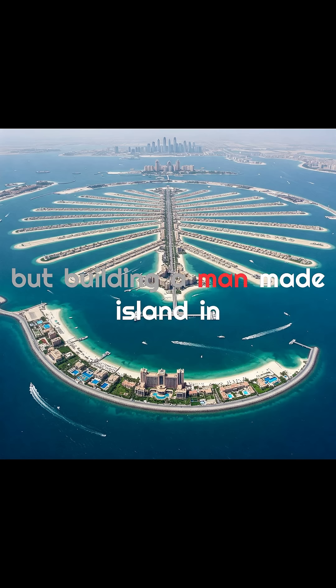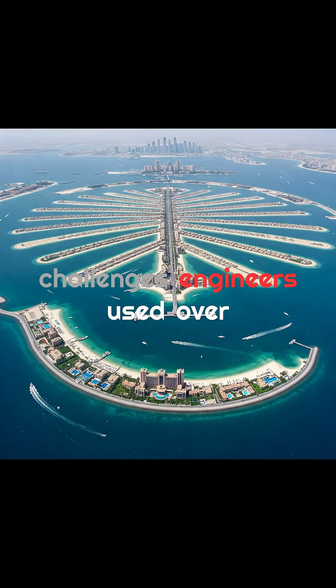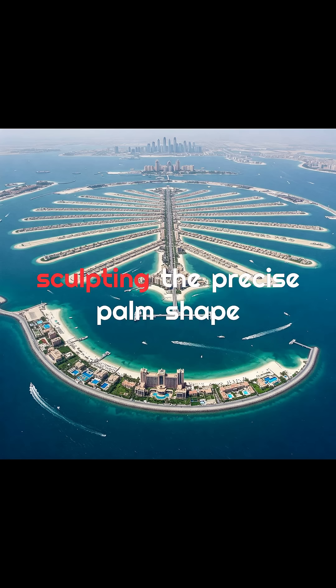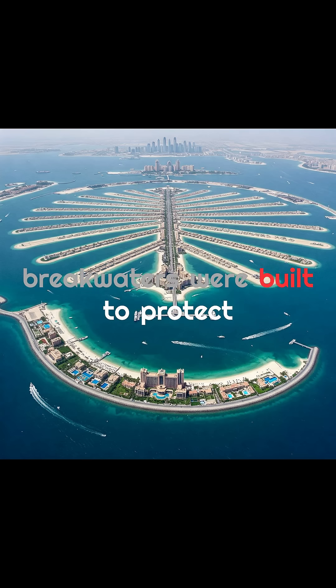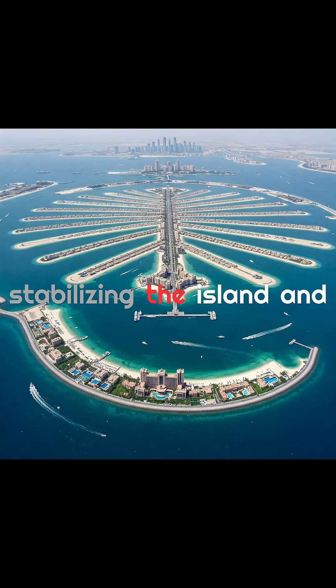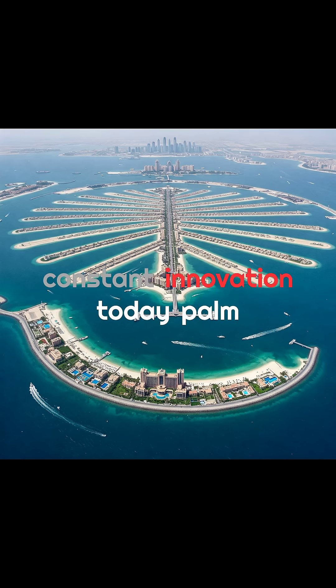But building a man-made island in open sea came with enormous challenges. Engineers used over 100 million cubic meters of sand and rock, with GPS-guided dredgers sculpting the precise palm shape. Massive crescent-shaped breakwaters were built to protect the island from erosion and storms, and stabilizing the island and preventing water stagnation between the fronds required constant innovation.